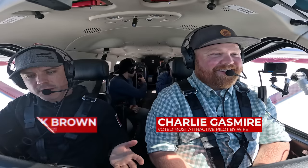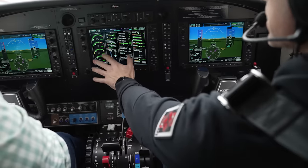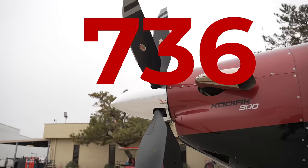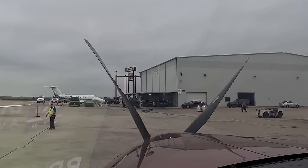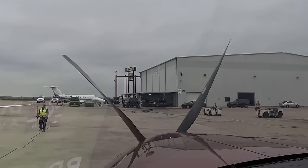That's me in the pilot seat, and Mark Brown from Kodiak is here to demonstrate what this airplane has to offer. It's got a 900 horsepower engine, and so even starting it up for our demo flight feels like an exciting event.